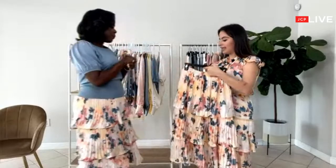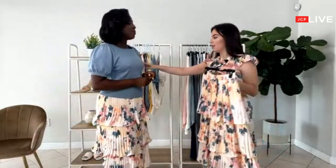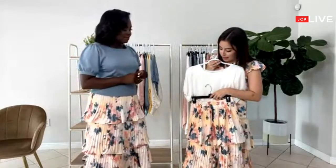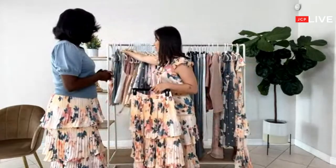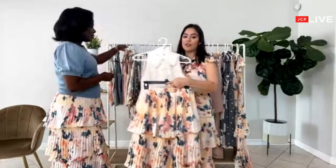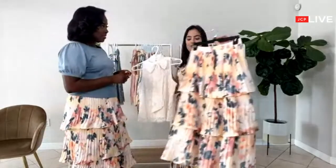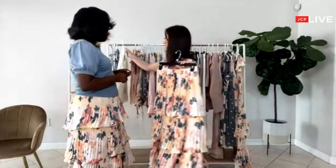What tops would you pair this with? This skirt would go well with a top like this one — the exact way you're wearing it. It looks nice with a white top, or if you want to do something different, you can pair it with a floral top. This will look great for a spring wedding, a bridal shower, a baby shower, or even a gender reveal because it has both blue and pink going on.